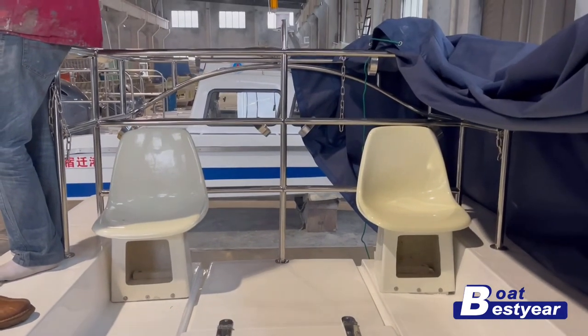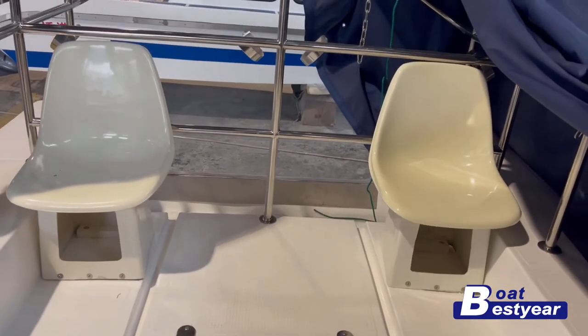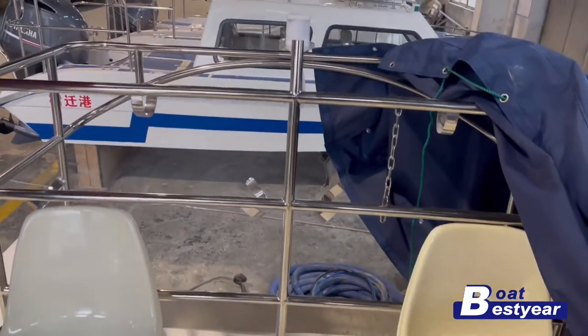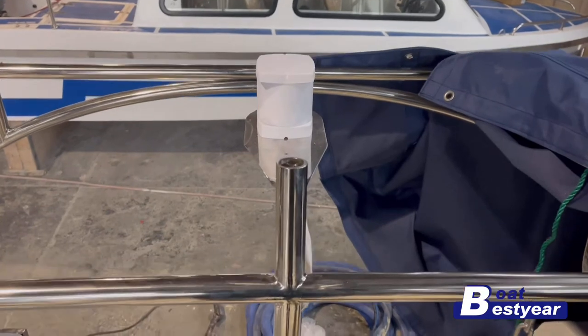Our client specifically requested two additional seats built at the stern, and they're made of fiberglass. Moving up, we have the stainless steel rails on the stern, and this is the mooring light.